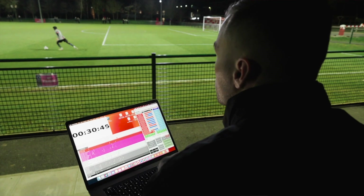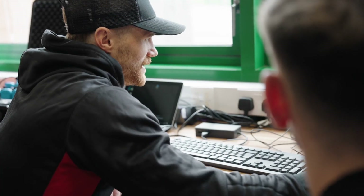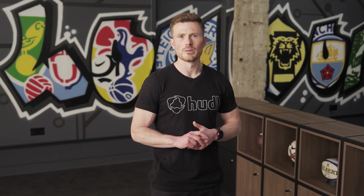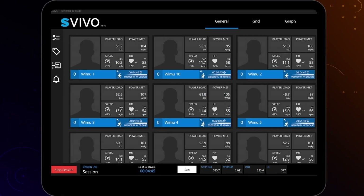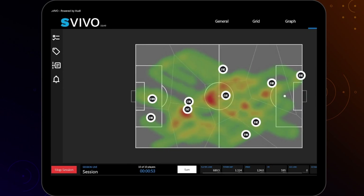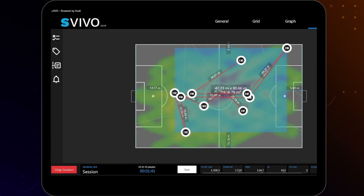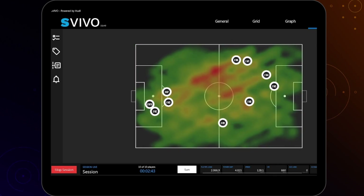At release, Huddle Signal is central to all your post-session workflows, ultimately replacing our previous solution designed for this purpose, S-Pro. Our customers can still make use of our easy, intuitive, portable, precise, and customisable live analysis tools in S-Vivo, which you can learn more about on our website or by speaking to your nearest Huddle representative. But for now, we will focus on Huddle Signal.